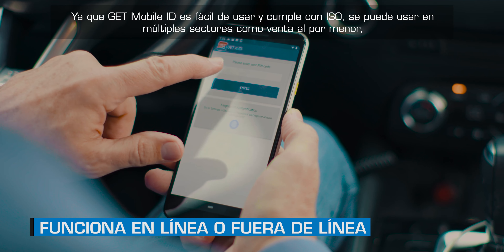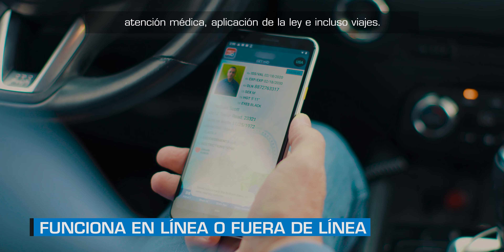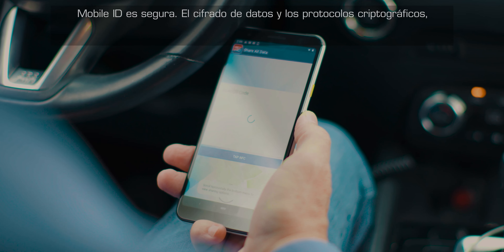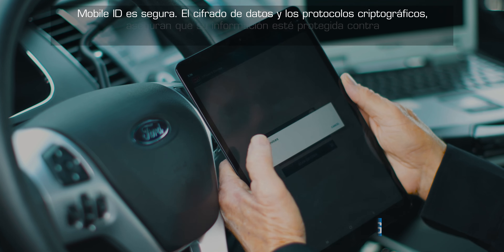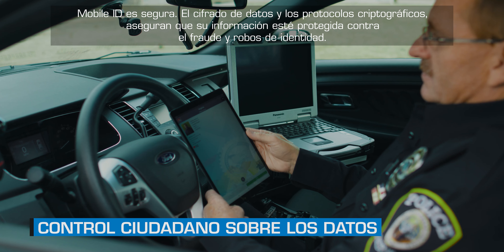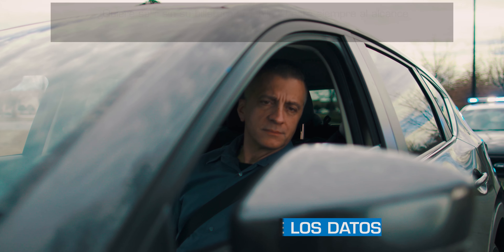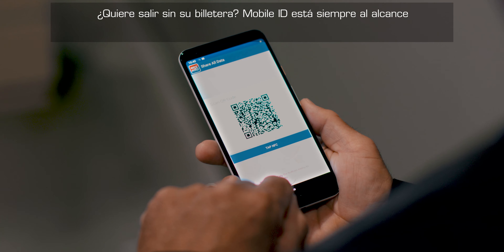Because GET Mobile ID is easy to use and ISO compliant, it can be used in a multitude of sectors such as retail, healthcare, law enforcement, and even travel. Mobile ID is safe — data encryption and cryptographic protocols make sure your information is protected from fraud and identity theft.